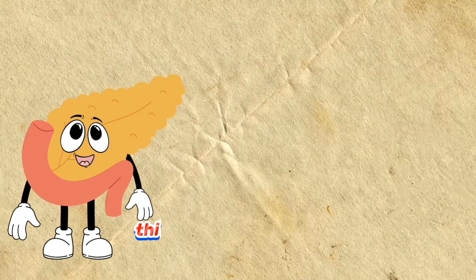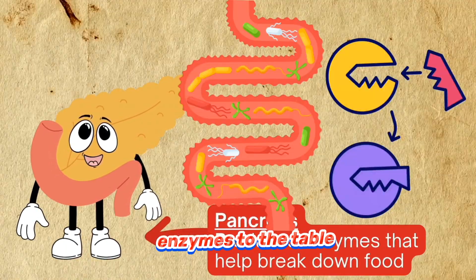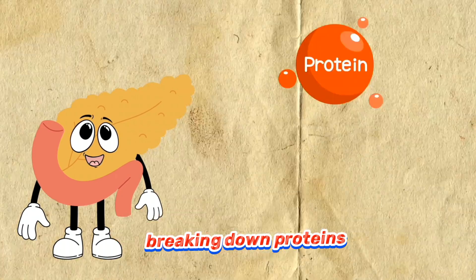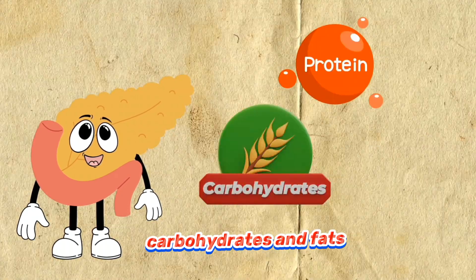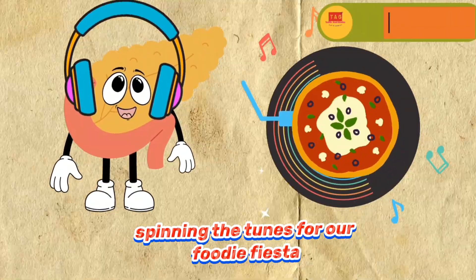Then comes the pancreas. This multitasking maestro brings a buffet of enzymes to the table, breaking down proteins, carbohydrates and fats. It's the ultimate digestive DJ, spinning the tunes for our foodie fiesta.